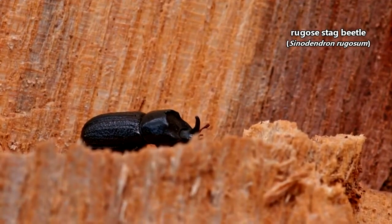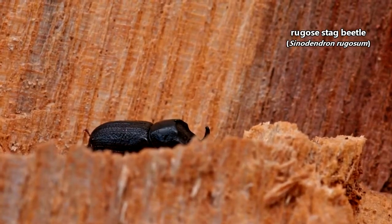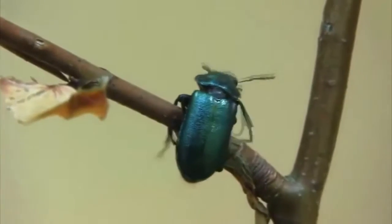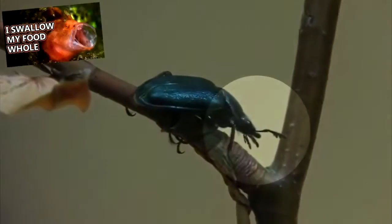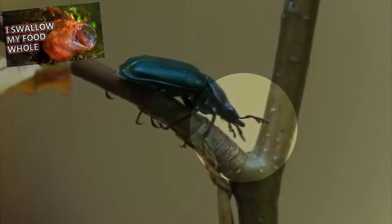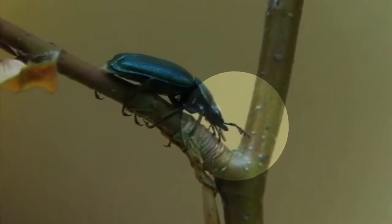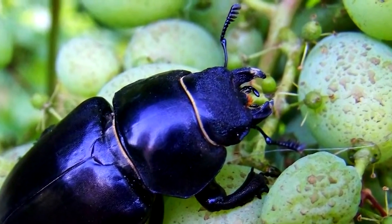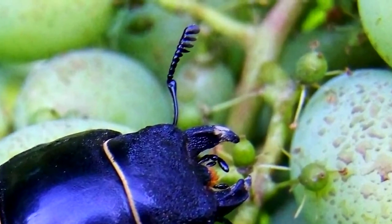These beetles can't just be identified by checking out their jaws. As mentioned, the mandibles on females are far less pronounced, and there are even some species that look like other beetles altogether — for example, this stag beetle looks like a rhinoceros beetle. Usually, a stag beetle can be identified by checking out its antennae. Stag beetles have bends in their antennae as if they have little elbows, and these antennae end in a sort of club shape. Also, stag beetle antennae seem to work backwards because they're slimmer at the base than they are at the end.